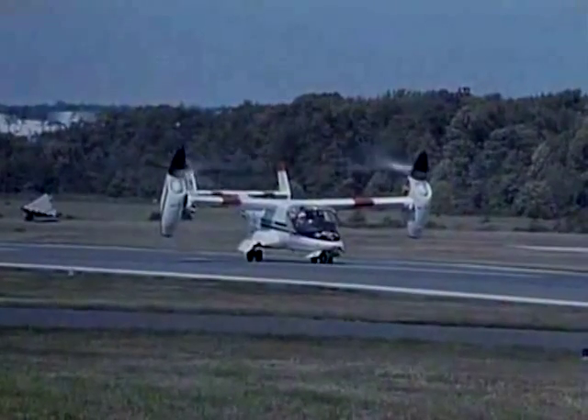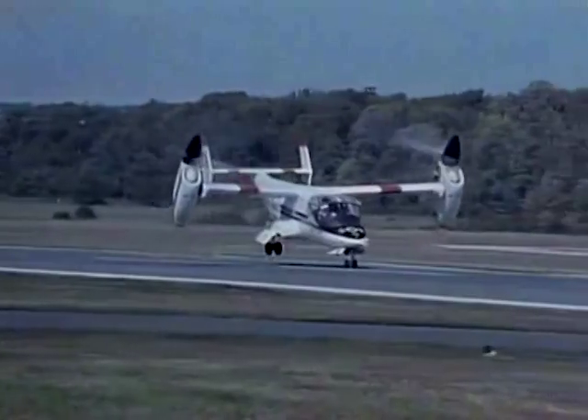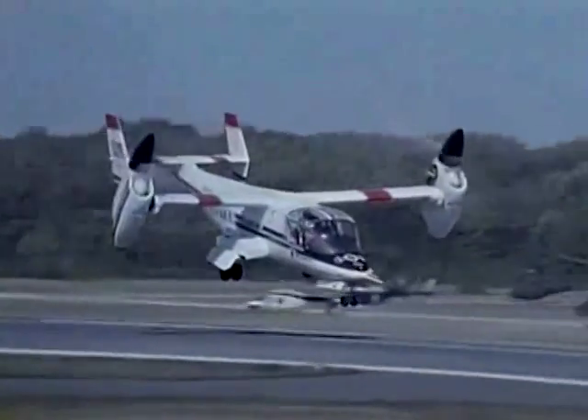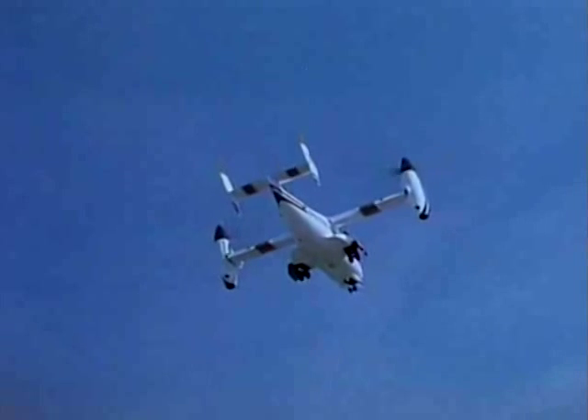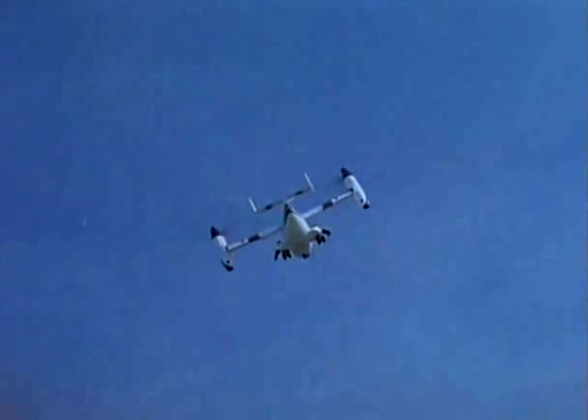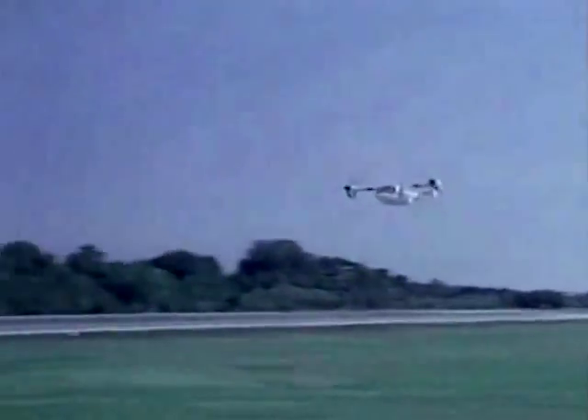This airplane, the XV-15 tiltrotor, represents one of the most versatile research aircraft coming out of aeronautical development today. The plane's unique feature is that it can set its rotors at any position from full upright helicopter mode to nearly 90 degrees forward, much like that of a conventional turboprop.